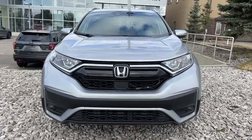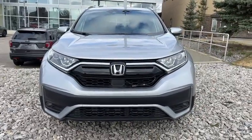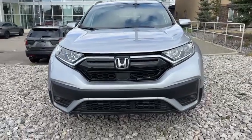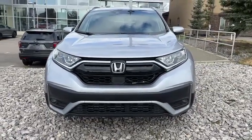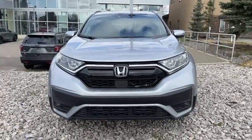Thank you again for inquiring with us. Once again, this is Yosef with Southview Acura. I'm looking forward to showing you this vehicle in person, and if you have any questions or concerns, please feel free to reach out to me. My cell phone number is 587-974-6553. Thank you, and talk to you soon. Bye-bye.